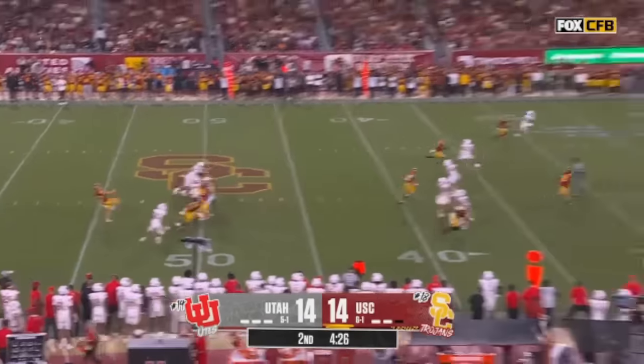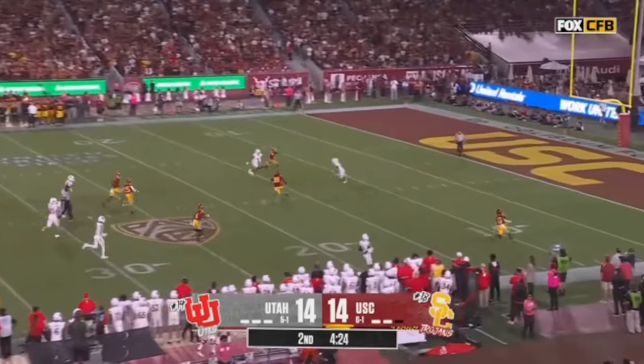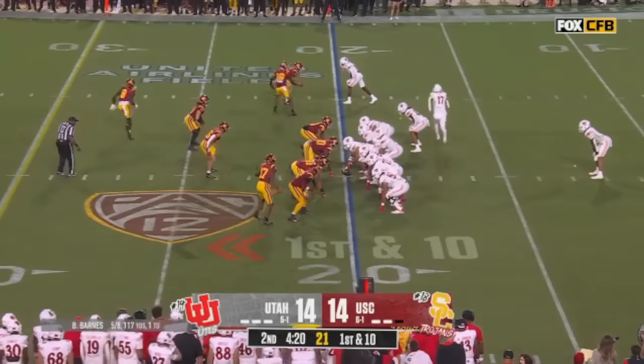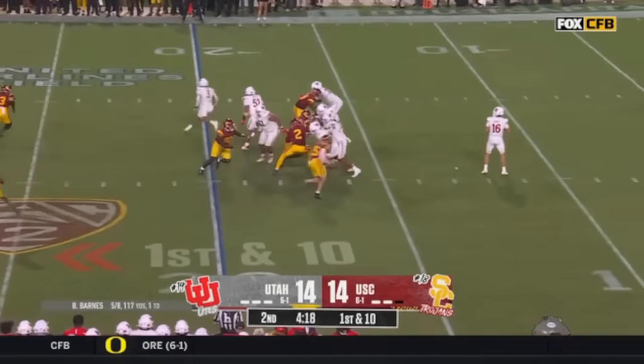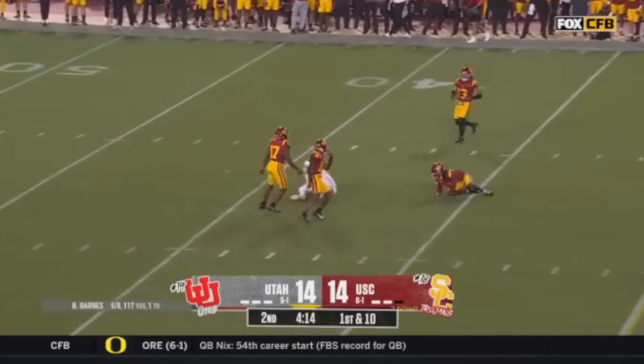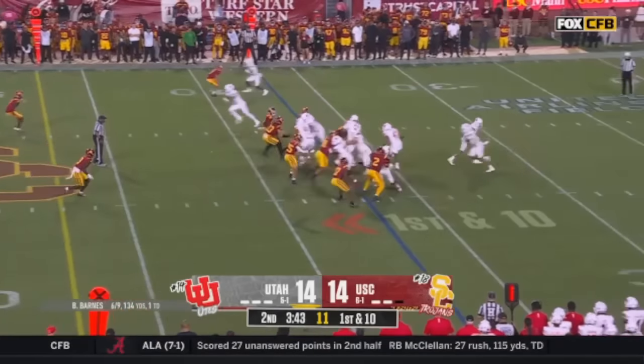Chaplitzki to punt — trying to pin Utah deep. And this one goes sailing and checks up. But he had the three interceptions last time. Bryson Barnes off play action — pressure was coming — he flips it out right down the middle — Walker hooking up for the first down.